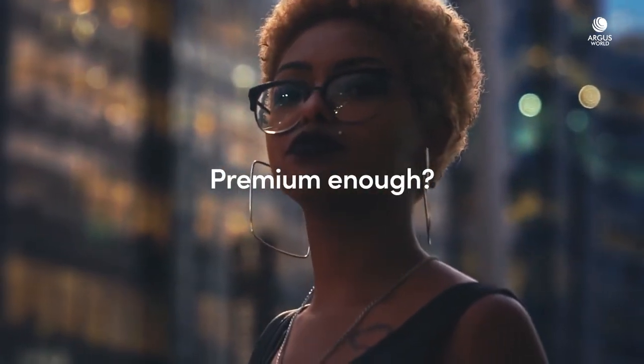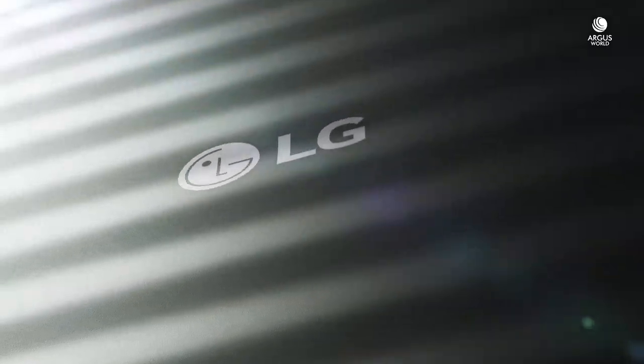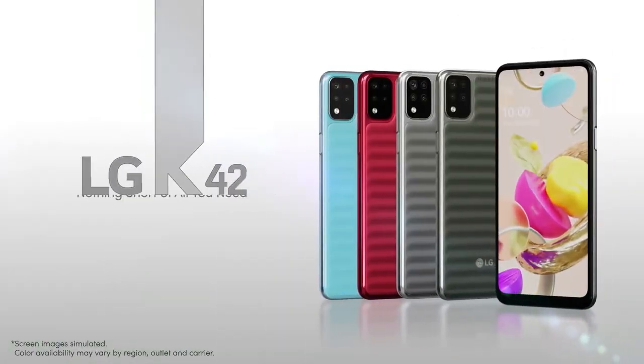What do you think? Premium enough? All these premium features packed into one device. You call it K42. The price? Go check it out — nothing short of all you need. LG K42.